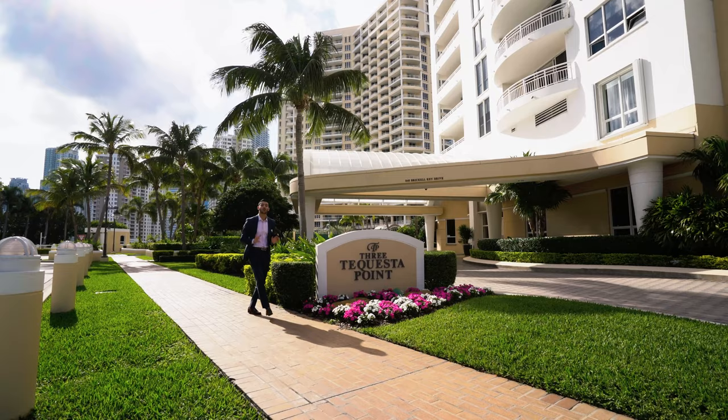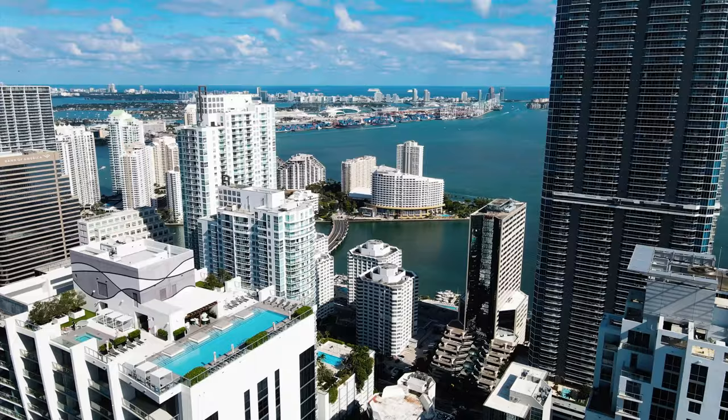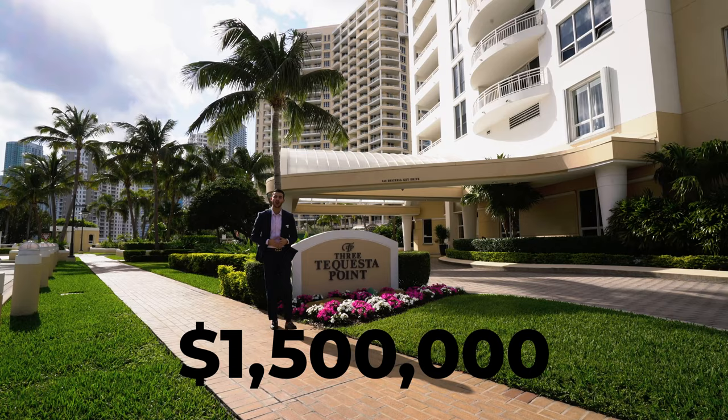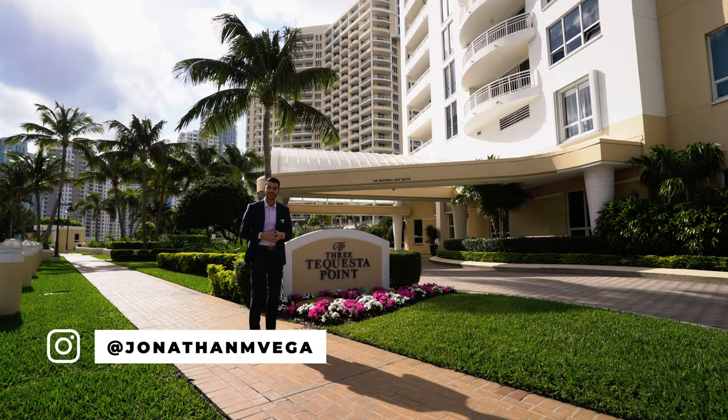Welcome to Brickell Key, one of the most peaceful places to live in the heart of it all. It's an island off on its own, and here we have a unit listed at 1.5 million dollars — Unit 2704 at 3 Tequesta Point. We're going to take you in. It's a two-bedroom plus a den with two and a half baths. Let's get into the tour.